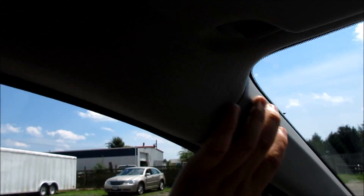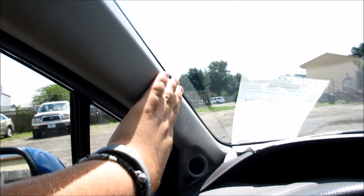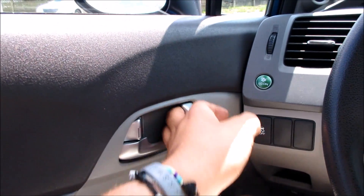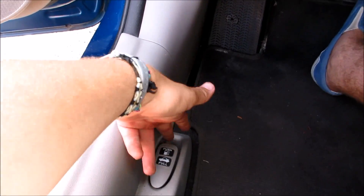Everything in here fits together pretty well. The headliner is nice and padded, you do have your handle right here, and your side curtain airbags. Go ahead and put the driver's side window down, pop the hood, and pop the trunk.